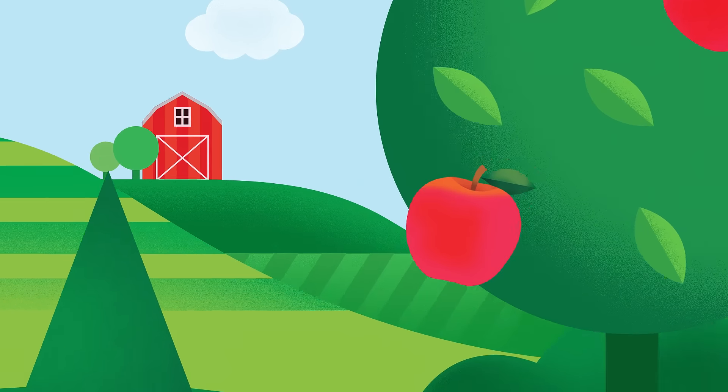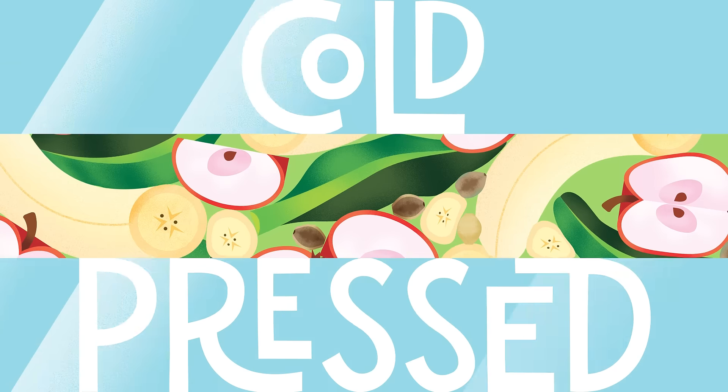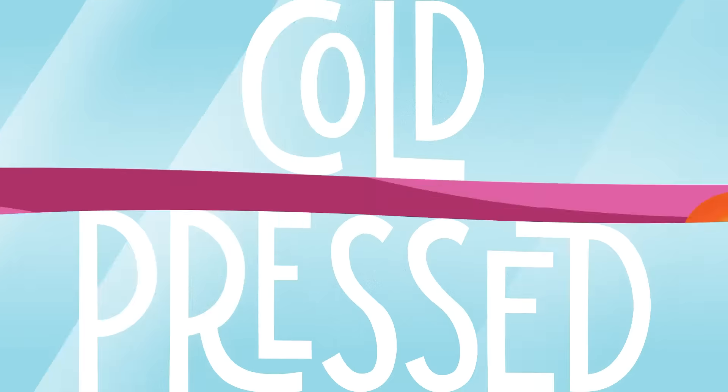Our story starts on organic farms where we pick only the best fruits and veggies. Then we cold press them, skins and all, because that's where all the good stuff comes from.